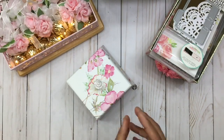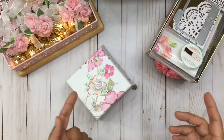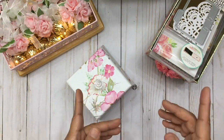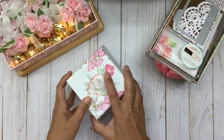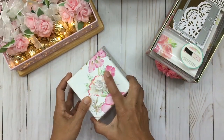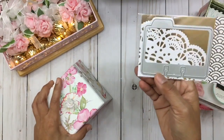I hosted a Memory Decks Challenge which required that you create just one Memory Decks card in your own style and send it to me, and your name would have been entered in this box to win the giveaway. Let me show you what the giveaway includes.